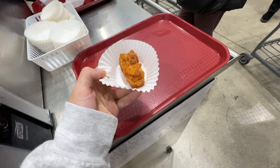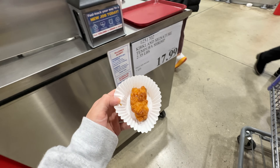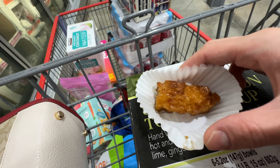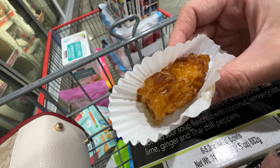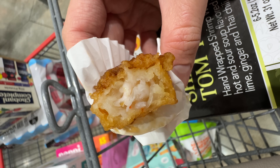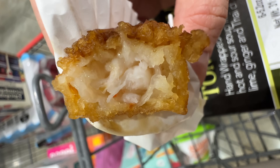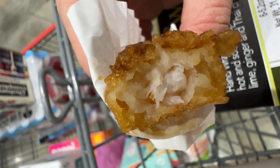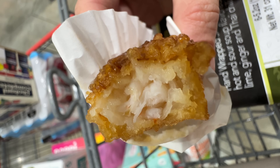Kirkland shrimp taste test — $17.99. Let's try this tempura shrimp and see what the middle looks like. It tastes pretty good, but look at the breading-to-meat ratio — there is so much breading compared to the actual shrimp. It tastes pretty good with the sauce, but I probably wouldn't buy it. Not the best deal.